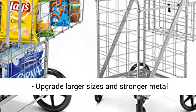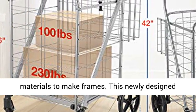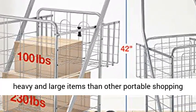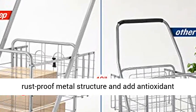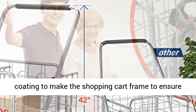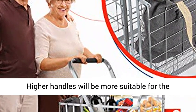Super Loading Capacity and Higher Handle. Upgrade larger sizes and stronger metal materials to make frames. This newly designed folding shopping cart will be able to withstand heavy and large items than other portable shopping carts. In order to prevent rust, we use premium rust-proof metal structure and add antioxidant coating to make the shopping cart frame, to ensure long-term durability. Capable of carrying 330lbs.